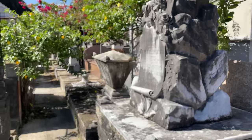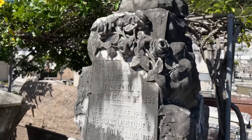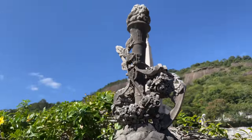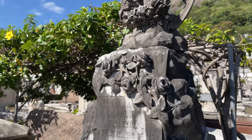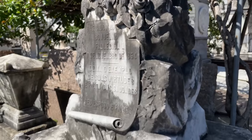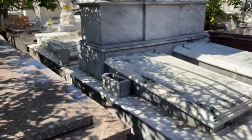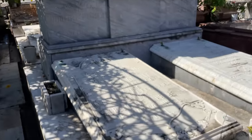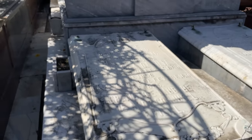Olha esse daqui também, que curioso. Muito bonito. Tem uma tocha olímpica. Deve ser de alguma pessoa que fazia algum esporte, que era atleta. Esse daqui também tá bem diferente — bem bonito. Parece que é um casal, e é bem antigo.